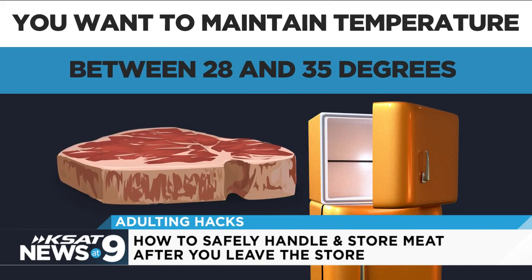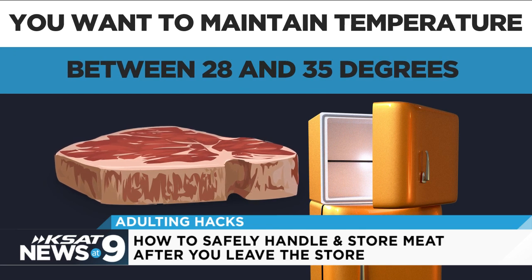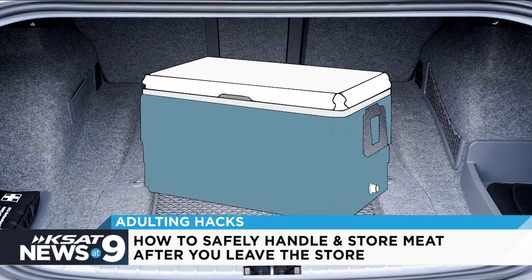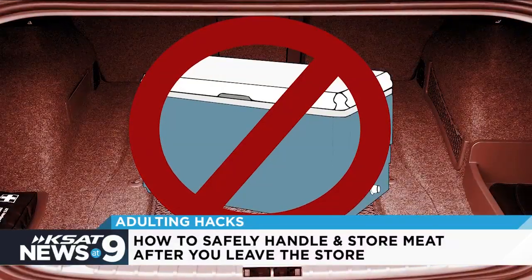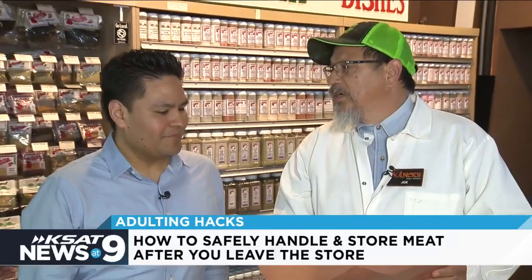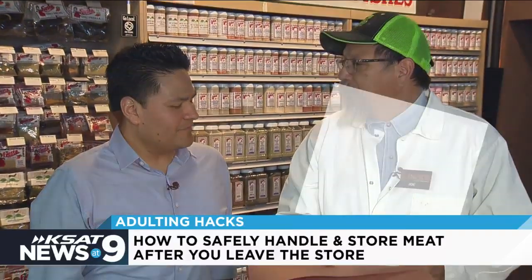Meat freezes at 28 degrees, so you want to maintain 28 to 32, 35 degrees. A lot of guys put stuff in their trunk — we don't like that because it gets hot in your trunk. Butcher paper has no value other than covering your meat to get it home for daily use.